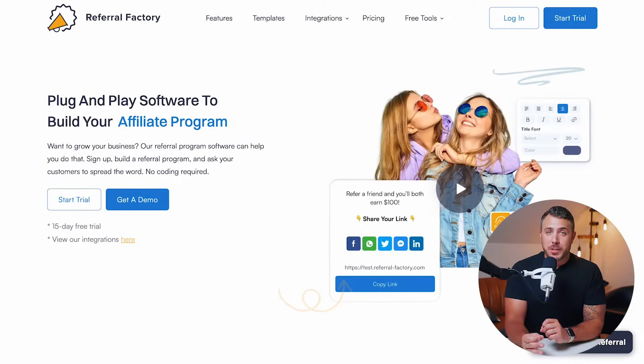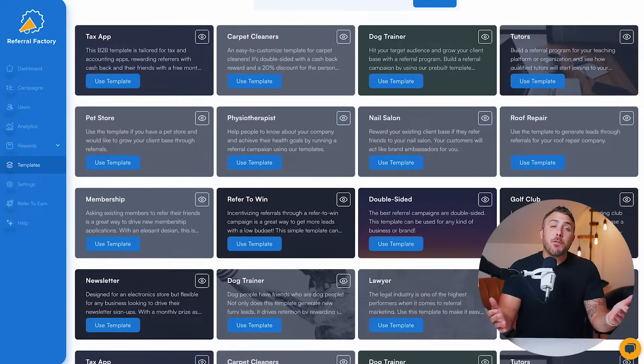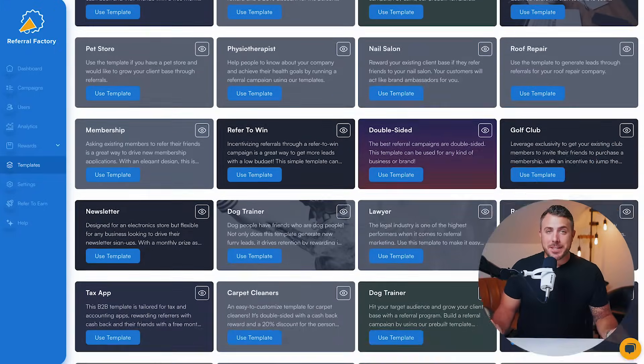Built by marketers for marketers, Referral Factory makes launching your own custom affiliate program as easy as clicking a few buttons. You can get started by choosing from one of over a hundred expert-built templates, or enter your website to import your brand.